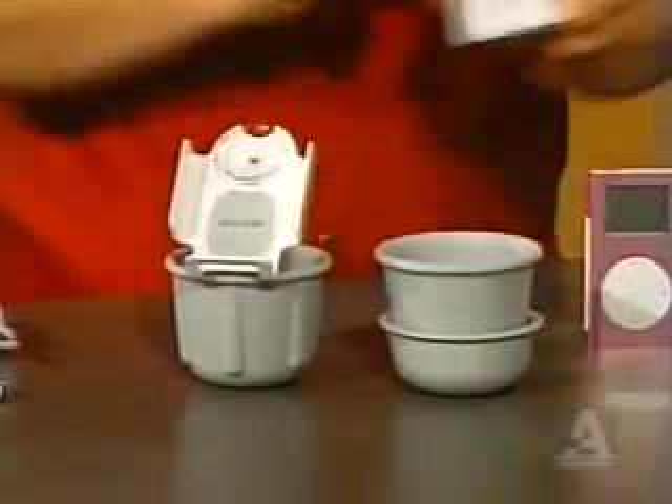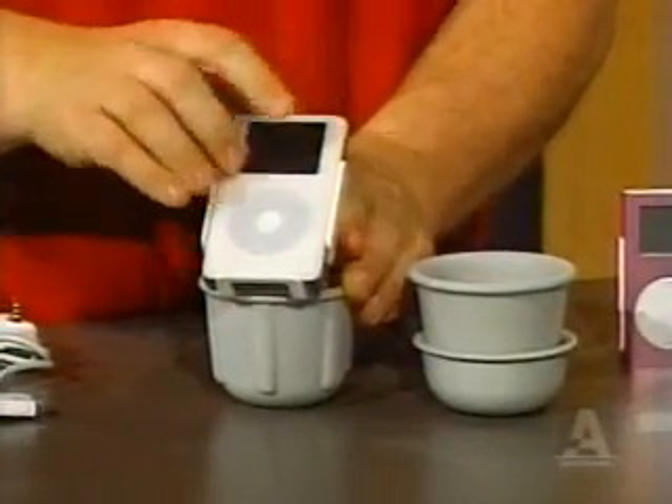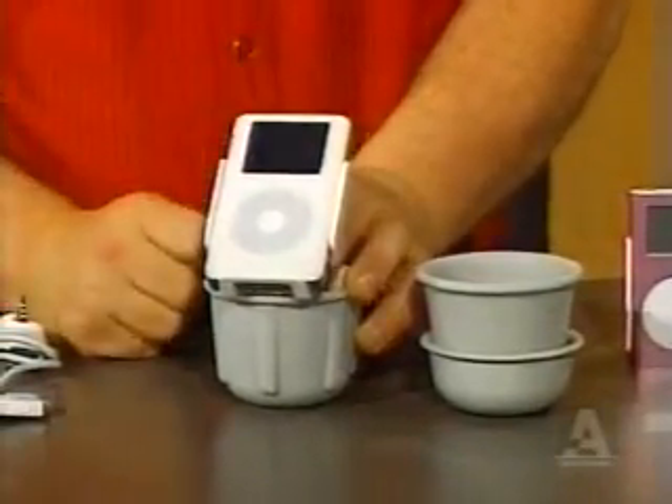There's a huge suction cup on the back. You pop your iPod in, drop it down, and because of that metal backing, it's stuck there — it won't move. You can use that in your car so your iPod's safe while you're listening to tunes, and you can navigate and have full access to all the controls. You should stop while you're changing your songs.